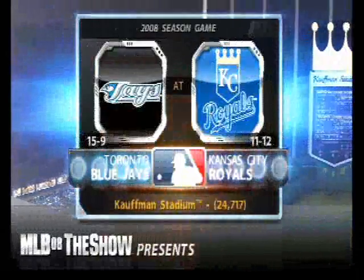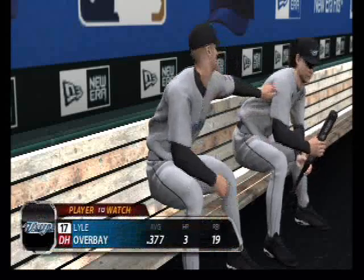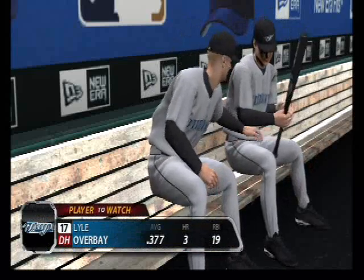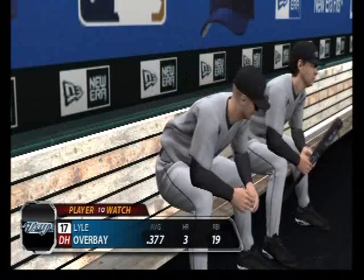From the long-time home of the Royals, we welcome you to Kauffman Stadium in Kansas City. His name is Lyle Overbay. Here's a guy that really doesn't hit a lot of home runs for a first baseman, but he did lead the National League in doubles a few years ago, so he knows what he's doing up there.